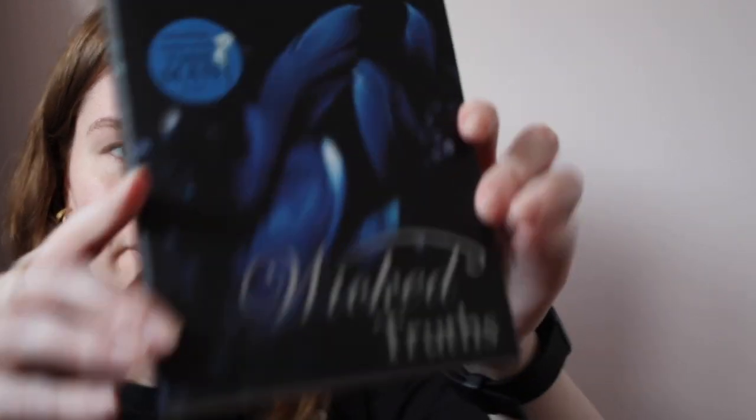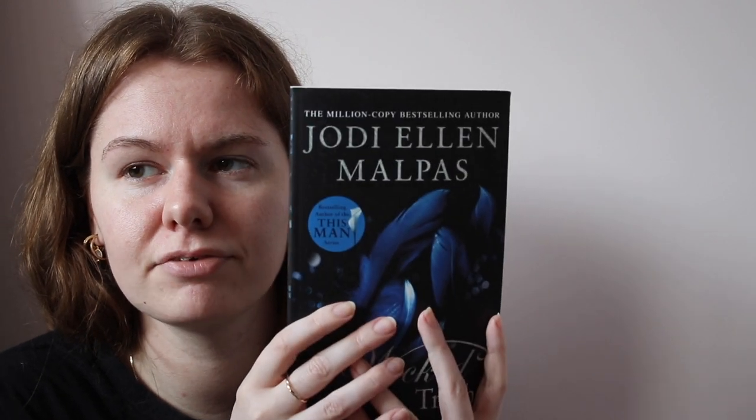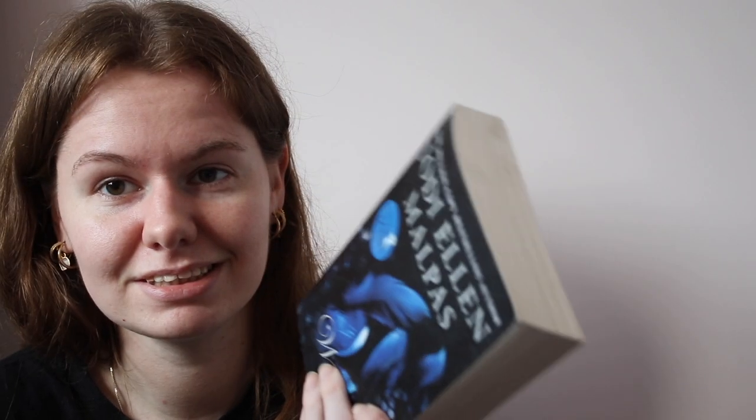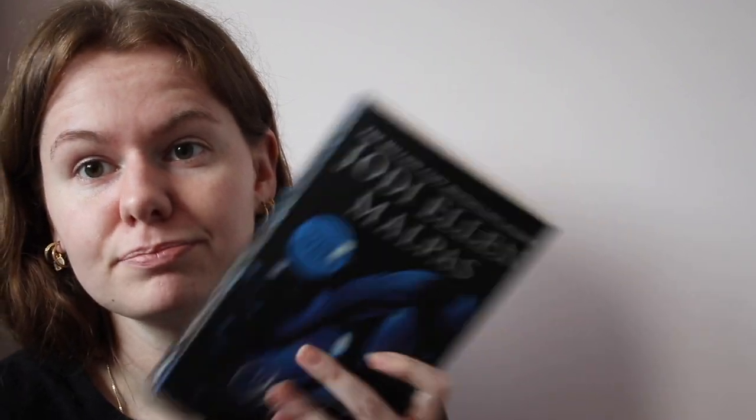The next book I got was Wicked Truths by Jodie Ellen Malpas. This is not the first book in the series, so I'll have to read the other one first — I don't think they had it in the shop. One problem with that discounted bookshop is that you can never get internet or 4G, so I couldn't check if books had prequels or were even well rated. Sometimes you just go in and say I'll buy it and see if I like it. I've read her other books so I'm excited for this one.